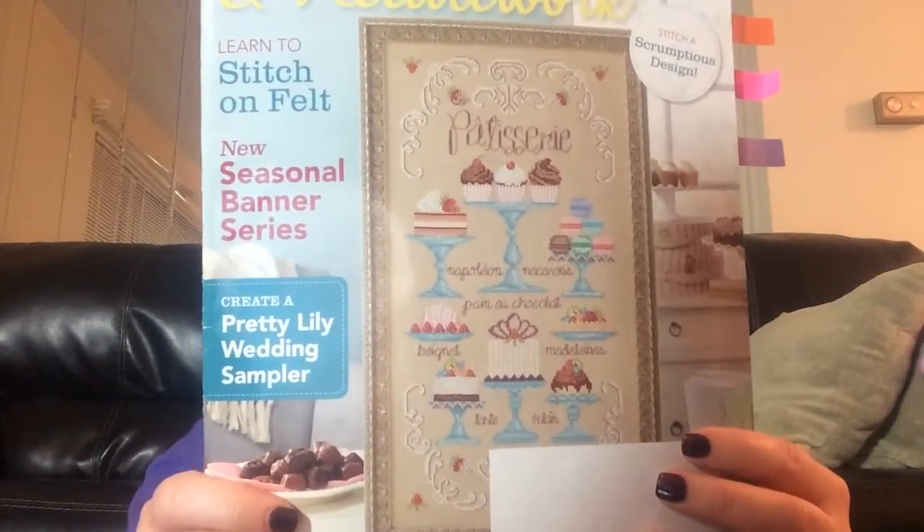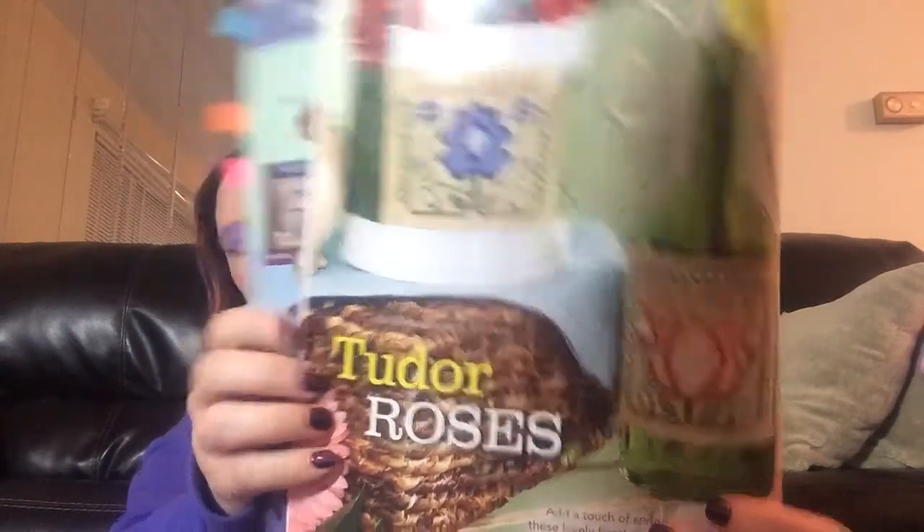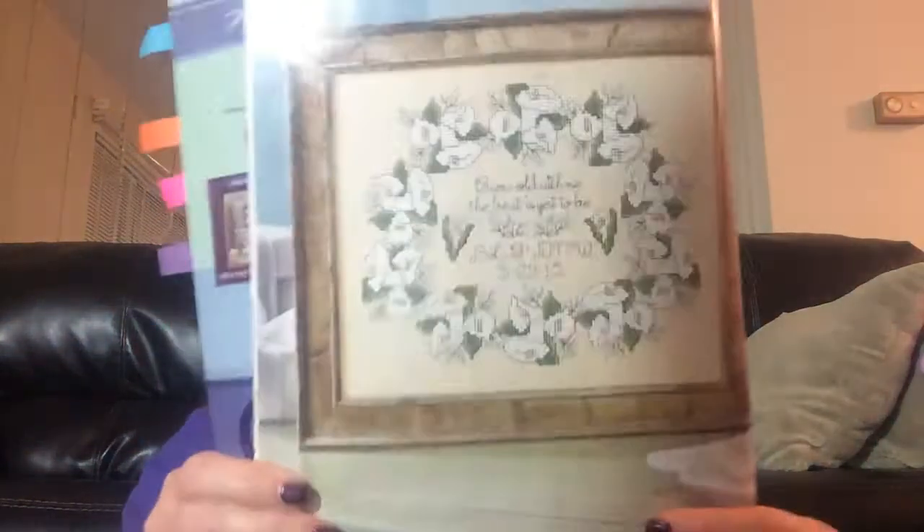So there's one down. This one is Cross-Stitch and Needlework Spring 2015 issue. I love this front cover pattern — how cute is that? Tudor Roses. Lily's Wedding Sampler says 'Grow Old With Me — The Best Is Yet To Be.'